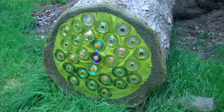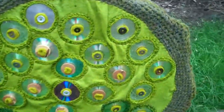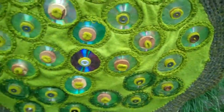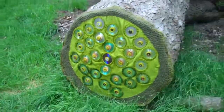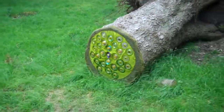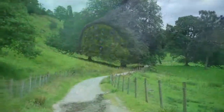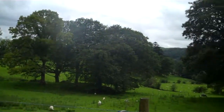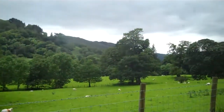Wow, look at this - looks like CDs. Strange thing to do. This is the footpath through Rydal Park. Some pretty impressive trees.